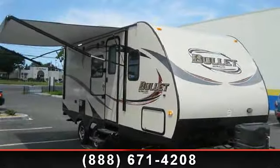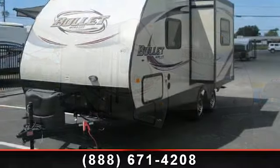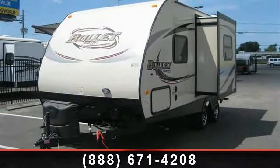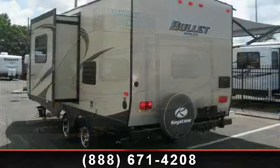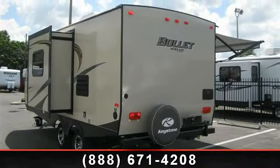Travel in style with this 2014 Keystone Bullitt 207 RBS. Whether you are planning on vacationing, adventuring, or just relaxing, this travel trailer does it all. This unit is perfect for those looking to maximize fuel efficiency but maintain all of the conveniences of a well-appointed, feature-packed RV.